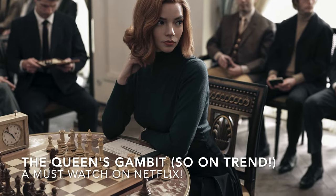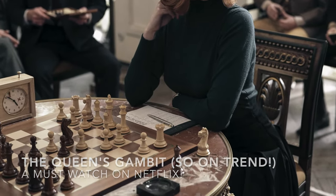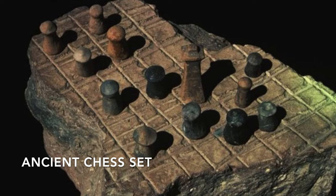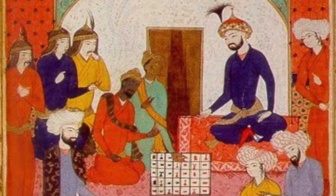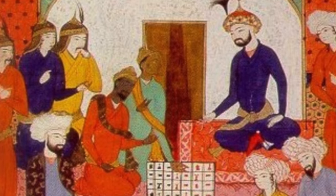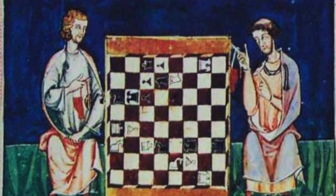Checkered prints are a definite trend, and it's actually a print that has been around for quite some time. The history of the checkered print starts with the game of chess, which originated some 1,500 years ago in India. From India, the game spread to Persia, and then due to the vastness of the Persian Empire at the time, the game spread through the world.